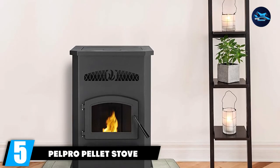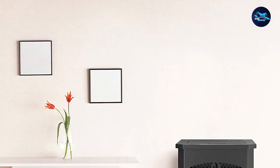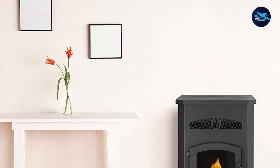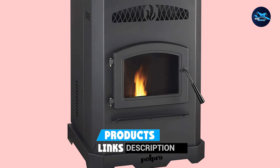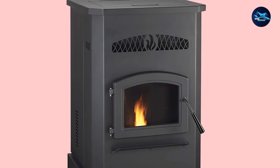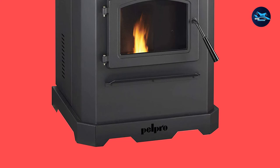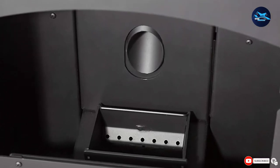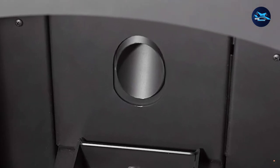The number 5 position is held by the Pelpro Pellet Stove, which has become our favorite budget pick. It is much less expensive than similar versions but works wonderfully, easily warming homes of up to 2,200 square feet. It features a hopper with a capacity of 130 pounds of pellets and is rated at 85% efficiency, meaning emissions and particulates are greatly reduced compared to similar models.